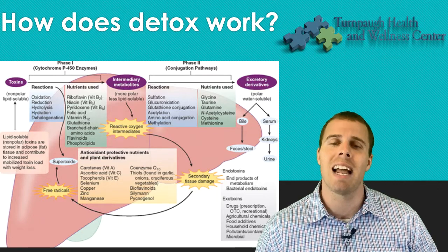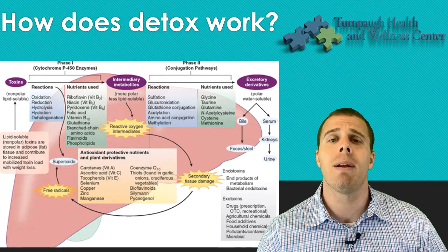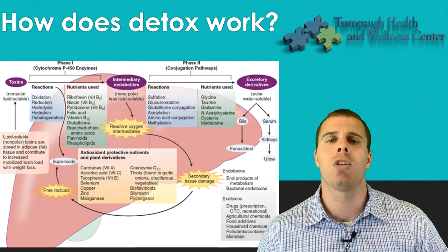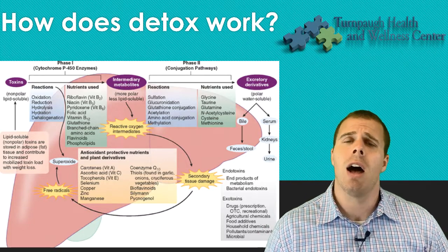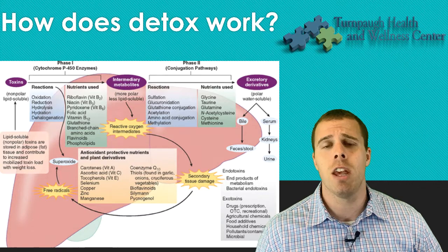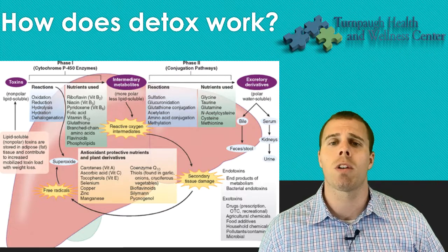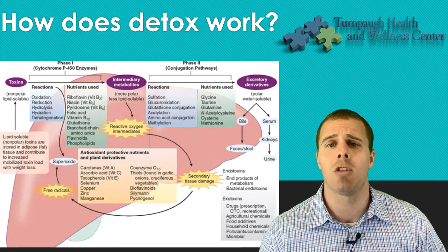Phase two is conjugation. This is where we take that semi-solid xenobiotic from phase one and make it fully water-soluble. We take a fat-soluble molecule and convert it into a water-soluble molecule. The processes that take place during phase two are glucuronidation, sulfation, methylation, and acetylation. Supporting with glutathione is really important, as well as sulfur amino acids — taurine, glycine, cysteine — these are all really important to be consuming to push phase two.